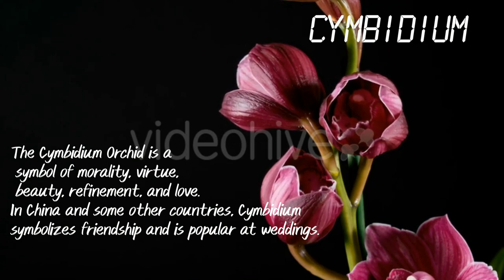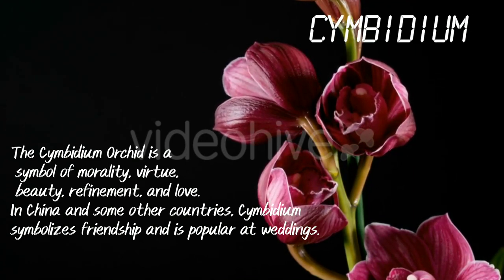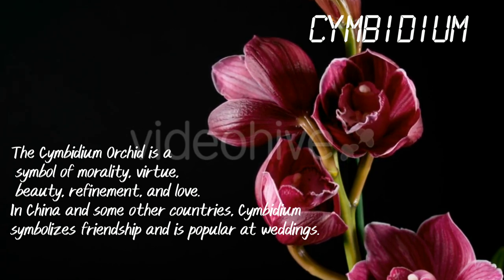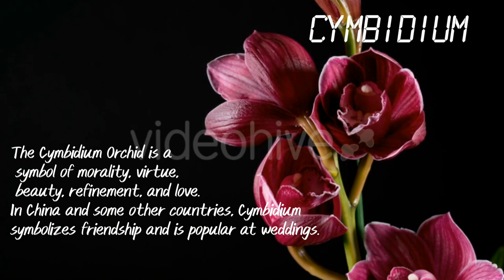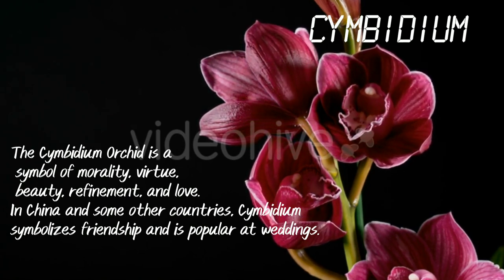Cymbidium. The Cymbidium orchid is a symbol of morality, virtue, beauty, refinement and love. In China and some other countries, Cymbidium symbolizes friendship and is popular at weddings.